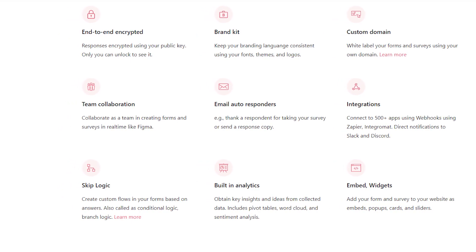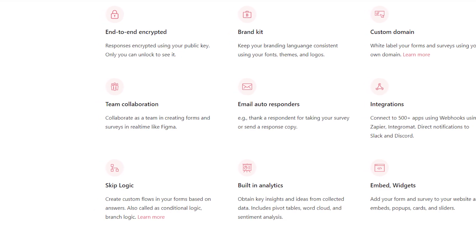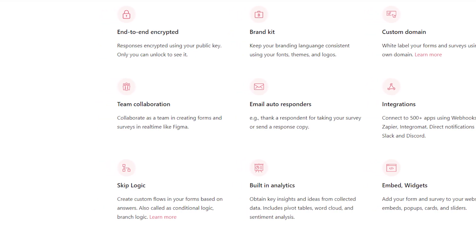If you're interested, you can check out their website to learn more about this amazing new way of doing research and adding valuable knowledge to today's society.